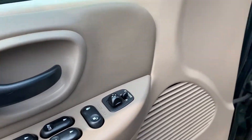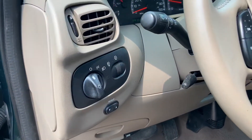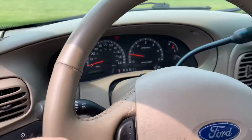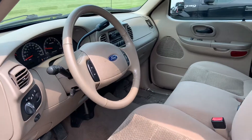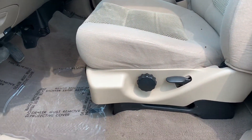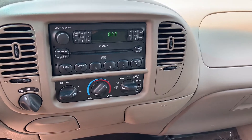Inside, it does have power windows, power locks, and power mirrors. It does have manual seats in the front — you pull under to move them forward or backwards — and it does have adjustable lumbar.